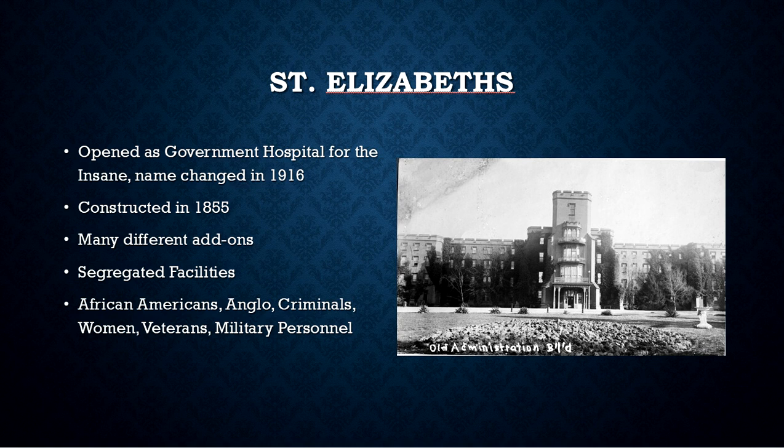This was a hospital that when it was built was a segregated facility, and throughout its time it was always segregated. Segregated did not just mean racial lines — it was also gender lines as well as actual mental illness. They separated different mental illnesses. So you had African Americans, Anglo white people, criminals, and since it was a government hospital, veterans and military personnel were also segregated from the rest of the population.